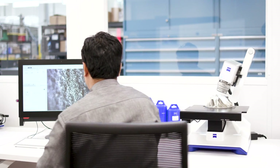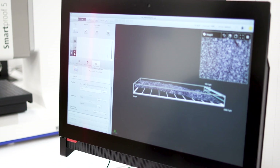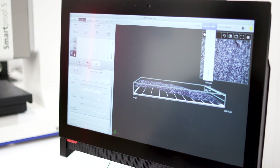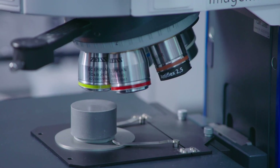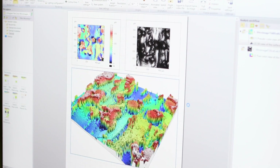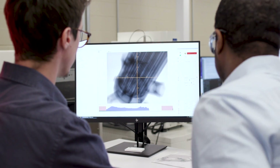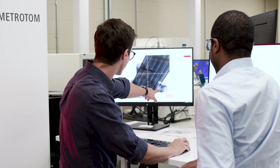So we take that same part, we go over to a computed tomography system, we measure it, and we can get all the internal porosity in that part so we can understand where all the defects are located. Then we can take that to the next length scale, which would be something like an optical microscope or scanning electron microscope. Now we're digging into the nanometer scale and the atomistic scale, and all of that data is laid on top of each other so we can really dig into the fundamentals of what's driving the performance of that individual component.